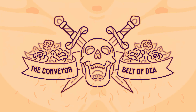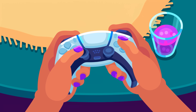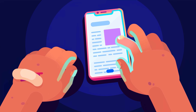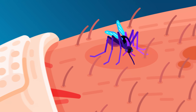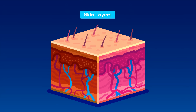The conveyor belt of death. Your skin has to solve a huge problem. It's your largest organ and has the most direct contact with the world around you. Trillions of microbes, dirt, insects, and vermin can't be allowed to get inside you. But your skin is also constantly damaged by you moving through the world. Your body solved this by making your skin a conveyor belt of death.